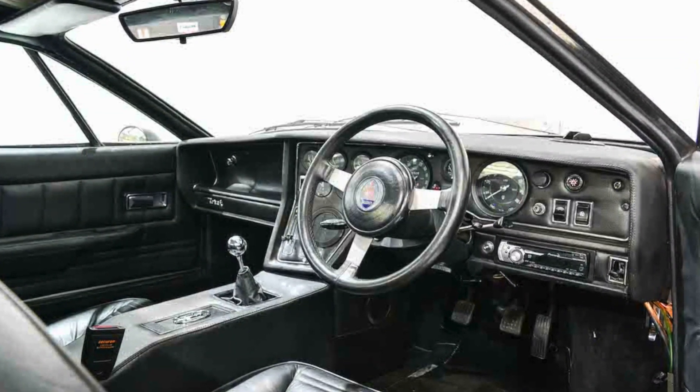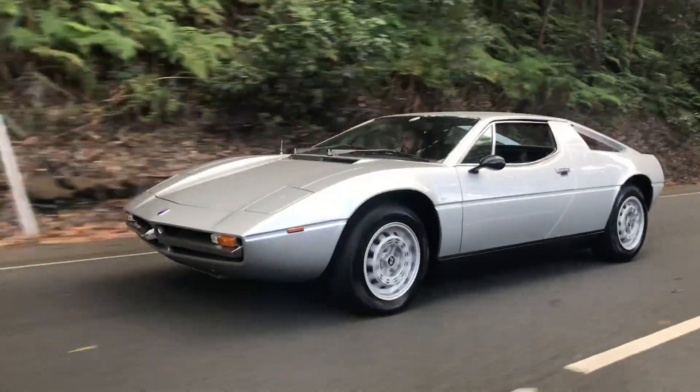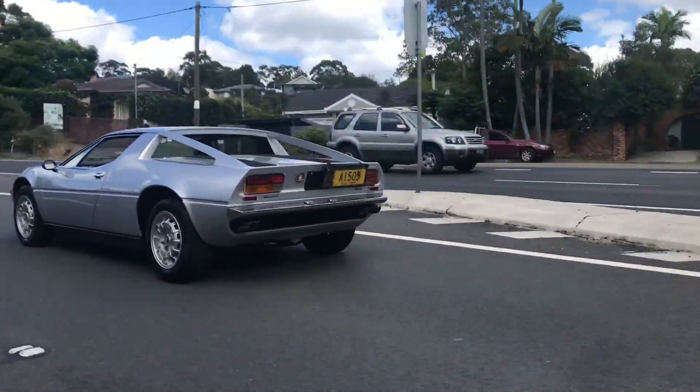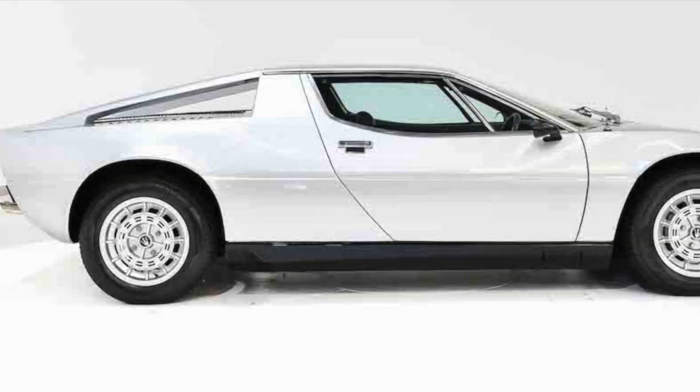This factory right-hand-drive example is one of only 300 built. Today, the Merak's recipe of practicality, stunning looks and affordability make it one of the best Italian supercars of the 70s and the last mid-engine Maserati road car until the MC12.